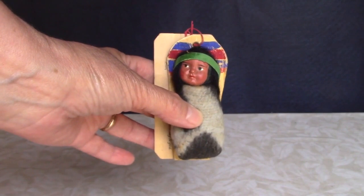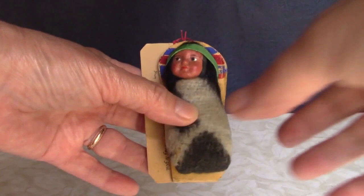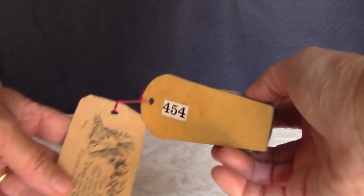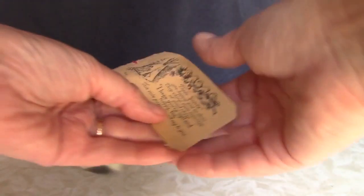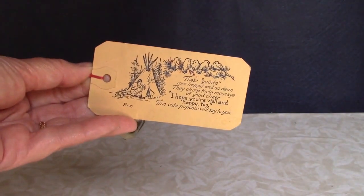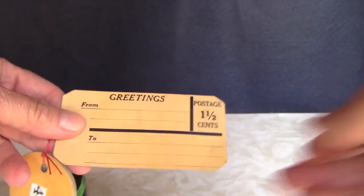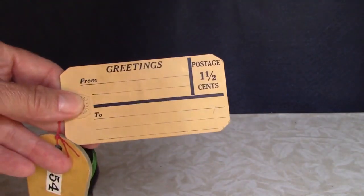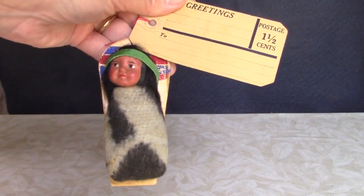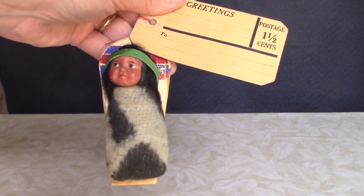Here's a little Native American baby doll with a composition head and stuffed body on a cradle board. His headband is leather. He comes attached to this card with a palm on one side, and the other side is a mailing label — one and a half cents postage. According to the provenance, this is from the 1920s. It's amazing to me that at one time you could ship things without any packaging whatsoever. The post office has definitely changed since then.